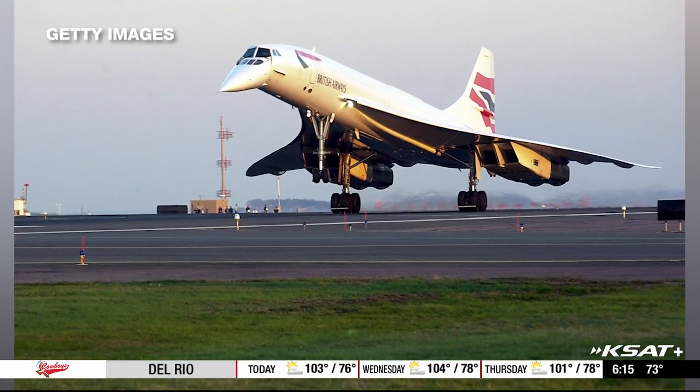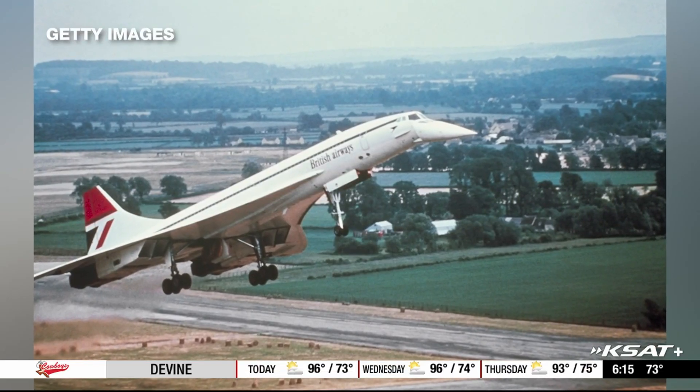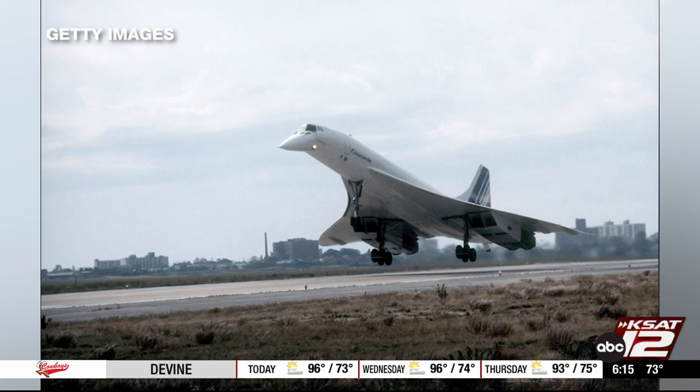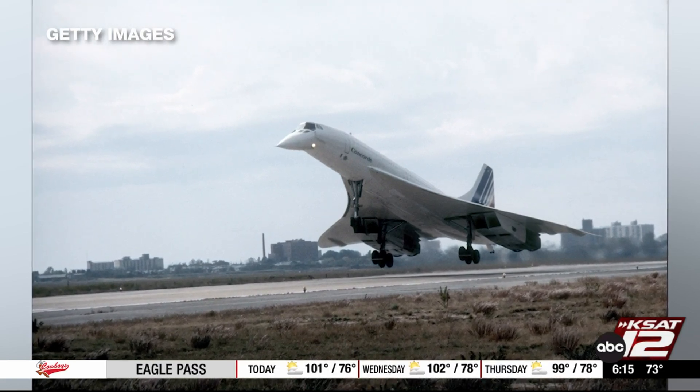Older folks will of course remember the Concorde. It flew at Mach 2, twice the speed of sound. But it hit problems, one being the sonic boom — it could only go that fast over water. As long as you're flying at supersonic speed, you basically sweep across everything on the ground and everywhere hears a sonic boom as you fly by.